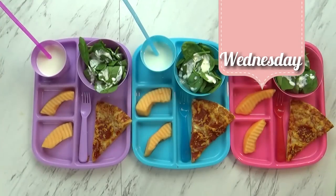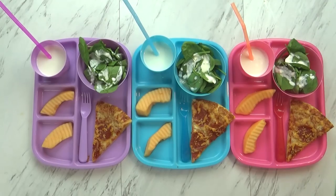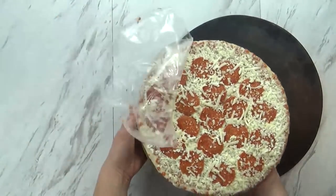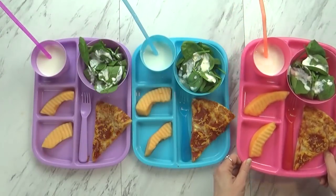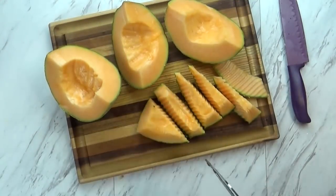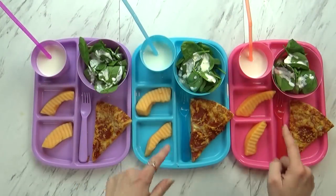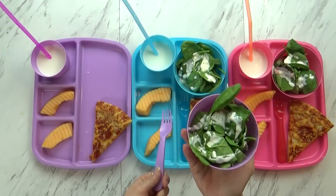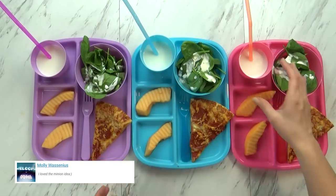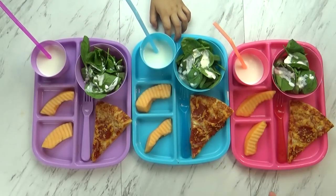Good afternoon and happy Wednesday! Since it is the last week of school we're sort of having a pizza party today, but I kept it really simple by using a frozen pizza. We love to make our own pizzas but this is just so quick and easy and the kids really like this kind — I get it at Walmart and it's not super expensive. To go along with that I'm also giving the kids some cantaloupe which I cut into really fun shapes using my crinkle cutter. And of course we have Lily's favorite — spinach with ranch and a fork. And then lastly I'm just giving the kids some milk, they requested it with today's lunch.